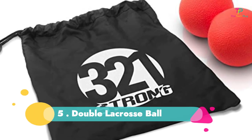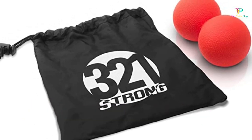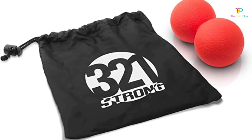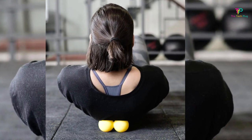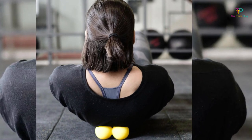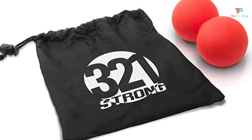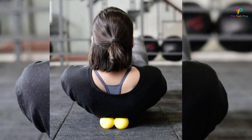Coming in at number 5 is the Double Lacrosse Ball. These balls help in releasing knots for deep tissue massage. They can be used on calf, back, quad muscles and feet. The problematic areas should be targeted and isolated for deep self-massage and pain relief. The double lacrosse balls increase mobility and recovery time for hurt and overworked muscles. Coming with a tote bag makes storage and traveling easier.